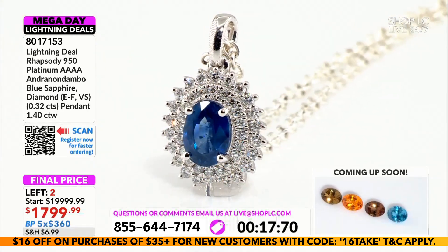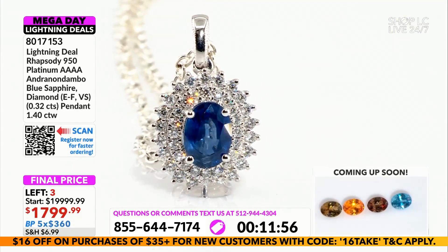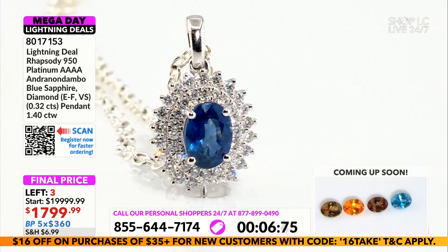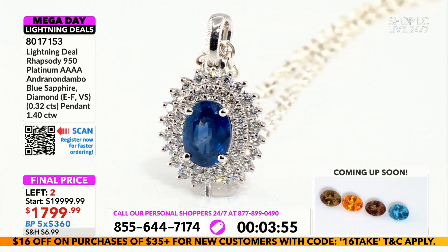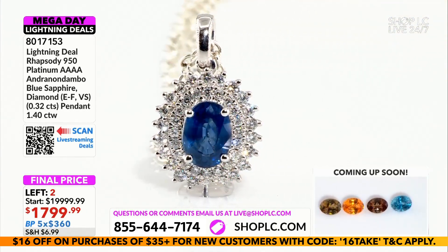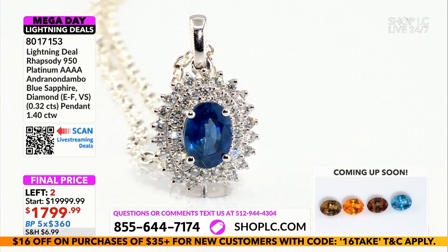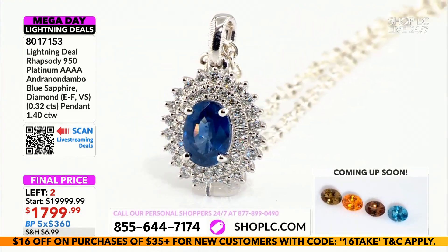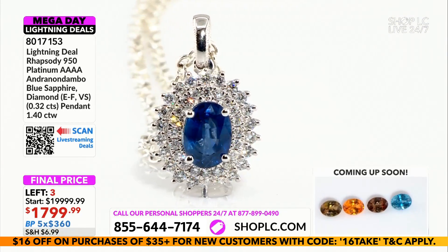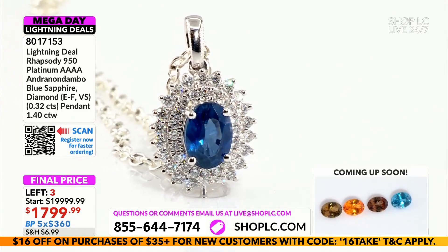Two pieces available, ladies and gentlemen — two. If for any reason your ring size was not available, or you're a collector of special pieces, or maybe like many of the doctors that shop with us you're a health professional and the gloves restrict you, it's about that gemstone. I love the platinum, I love the best diamonds in the world — VSI to VVS — but it's about the Andranondambo, it's about the color, the clarity of that sapphire. That is not a sapphire, that is THE sapphire.